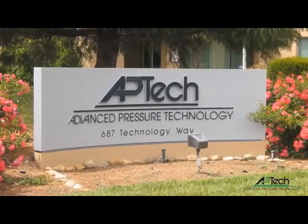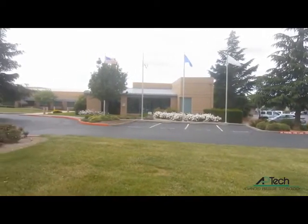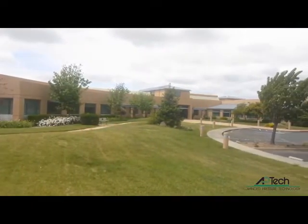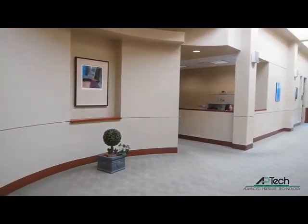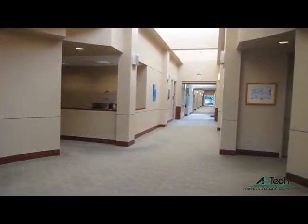AP Tech was founded in 1987. Our headquarters is located on 10 acres in Napa, California. Our building is 80,000 square feet with 10,000 square feet of class 100 clean room. This operation houses all functions of the company including accounting, purchasing, customer support, quality, engineering, operations, and manufacturing.